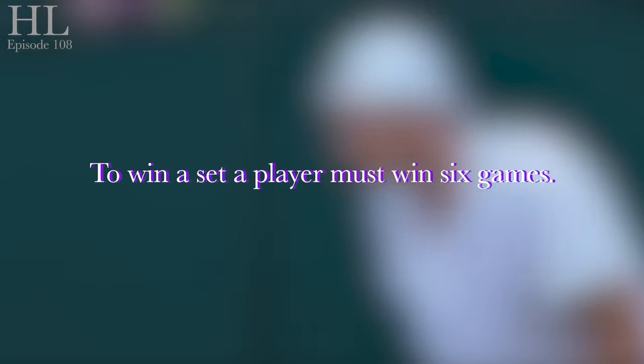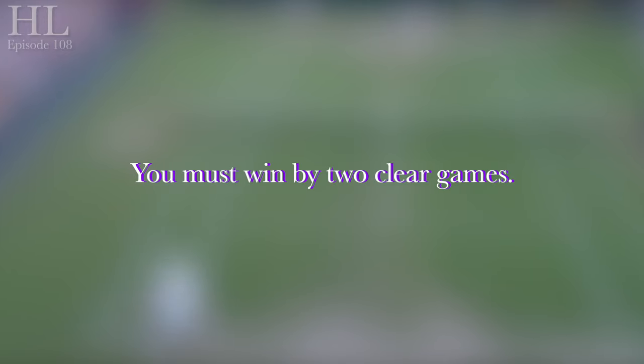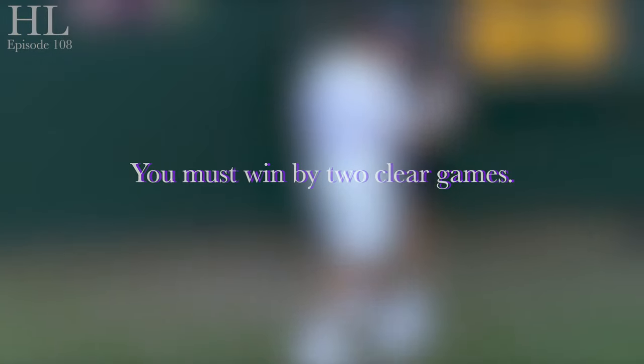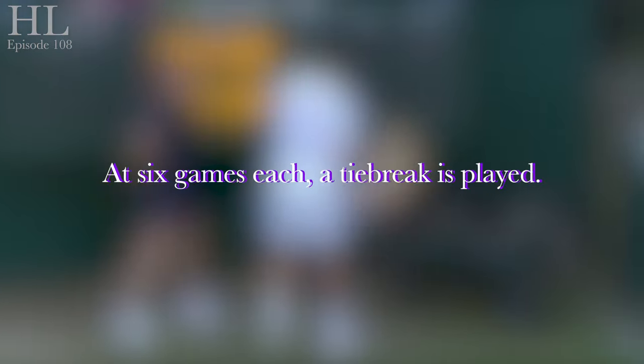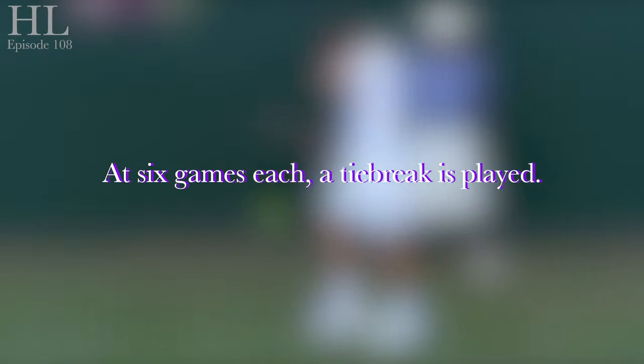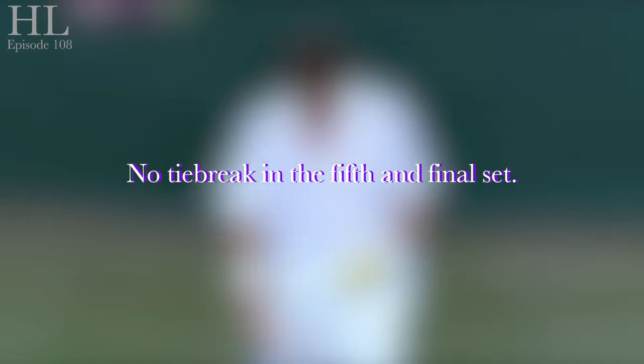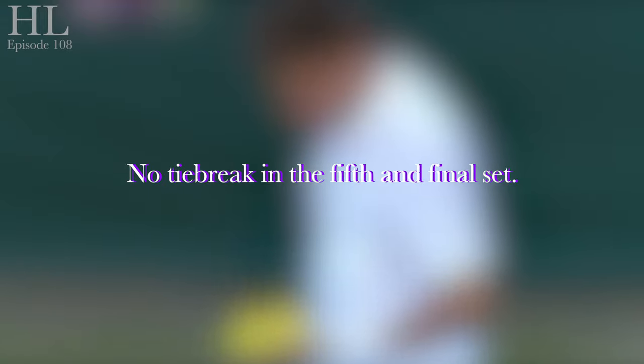To win a set in tennis, a player needs to win six games. You must be two games clear, so if the score reaches 5-all, a player must win the next two games to win the set 7-5. If the score reaches 6-all, a tie-break game is played. However, traditionally, in the fifth set of a five-set match, no tie-break game is played. The set continues until one of the players wins by two clear games.